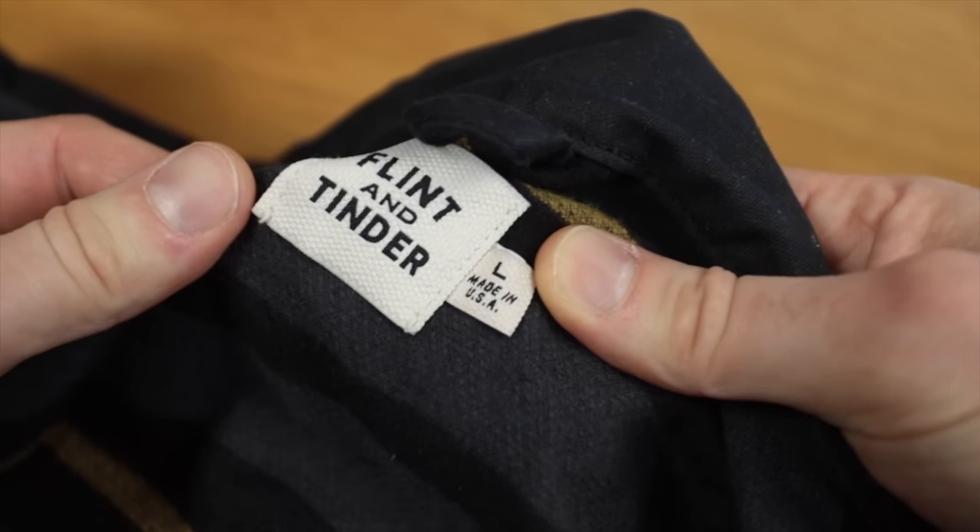On sizing: I am a solid large in mostly everything — the likes of Levi's or Edwin or whatever else — and this is a size large, so I would say go true to size.